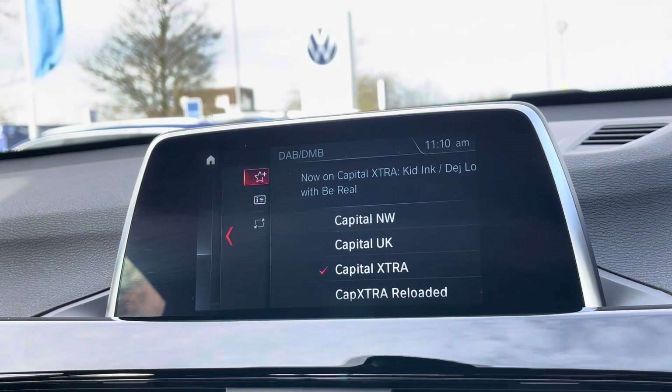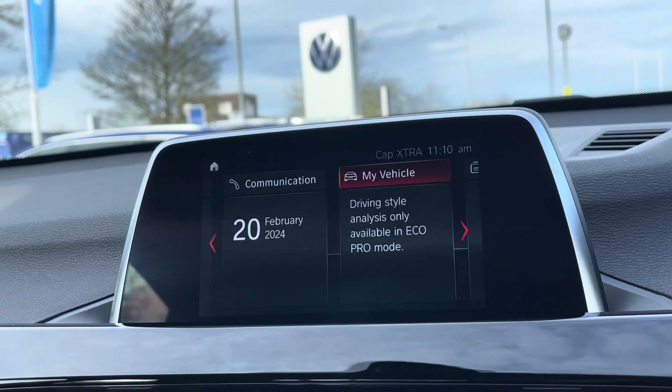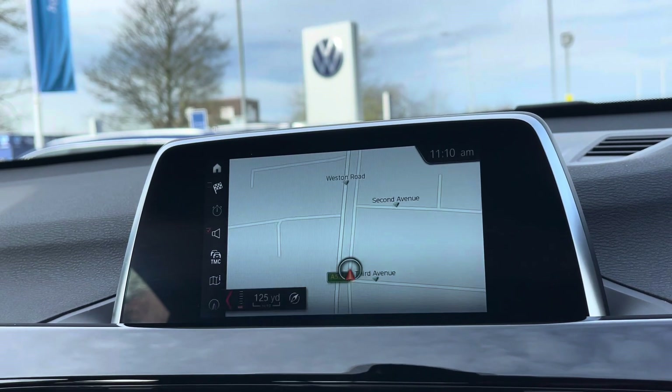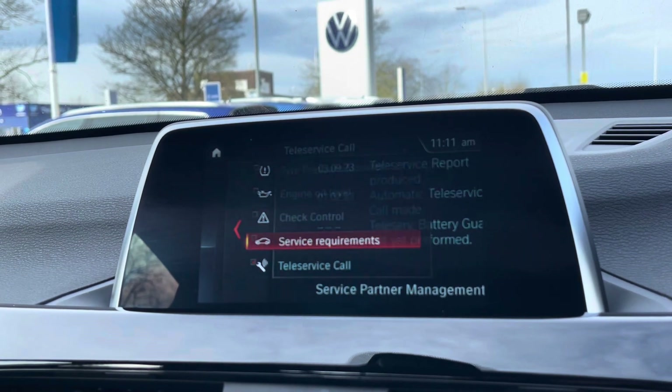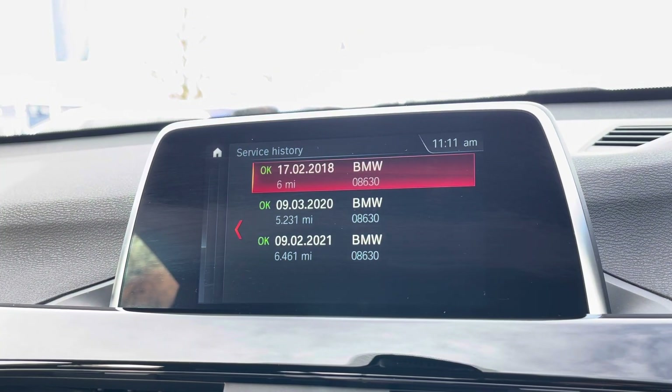To keep you entertained on the move, you have a digital radio alongside multiple media functions such as Bluetooth for your phone calls and music streaming. You've also got sat-nav navigation on board with spoken instructions for those unfamiliar journeys. As you can see, you've got the BMW service history just on the iDrive system there.